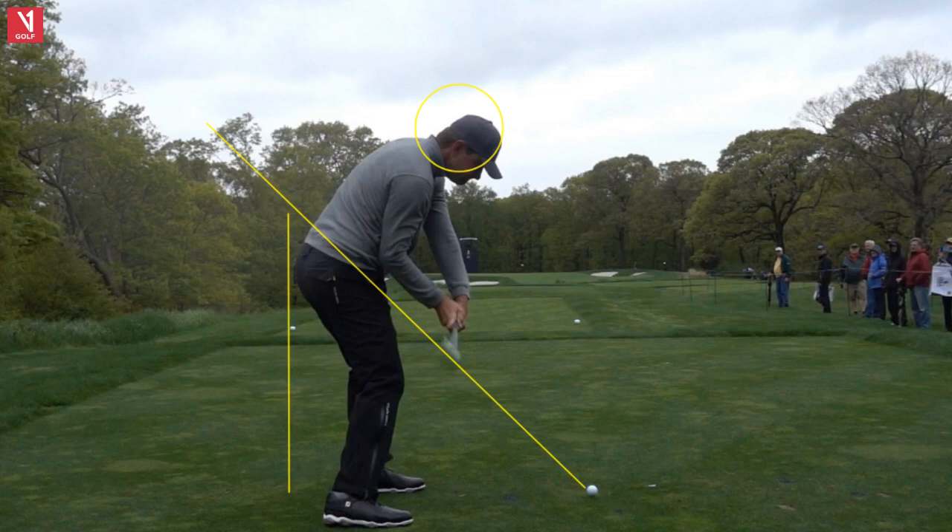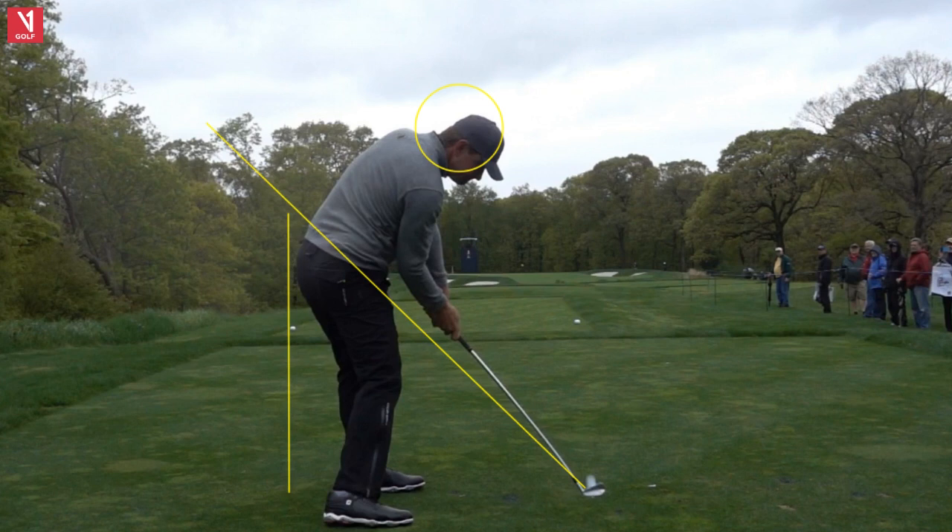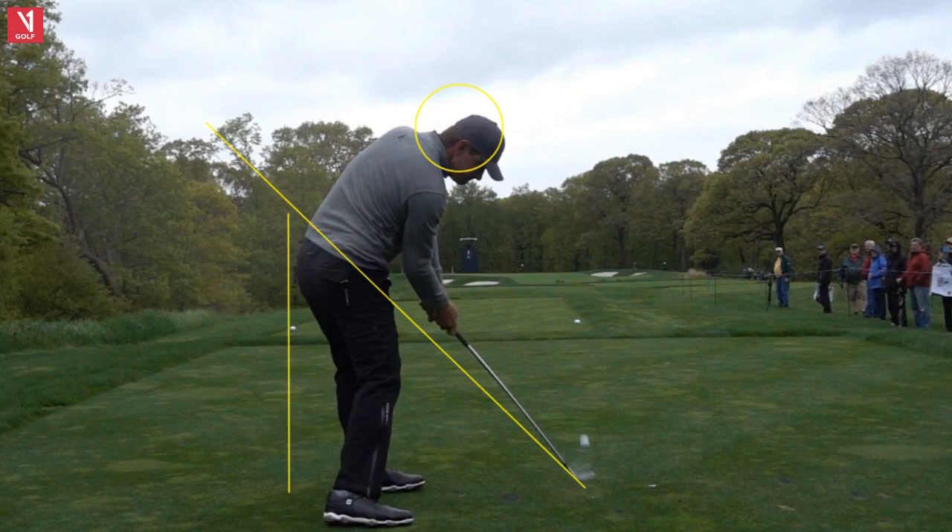Good position — club on the shaft line, playing on the hand line. Nice delivery here into impact. Very good strike right here. Hips rotating out of the way, shoulders lining up, compression with the head. So he's using the ground as a force — compressing into the ground. That's cool, we like that. We see that with a lot of good players.